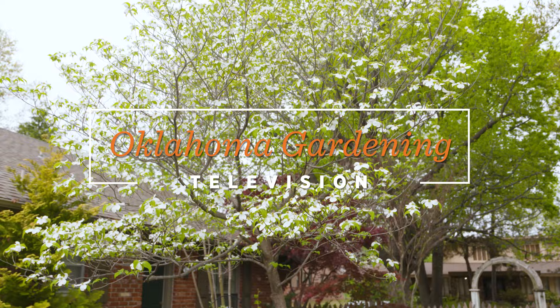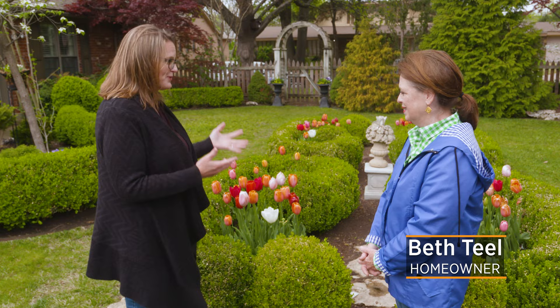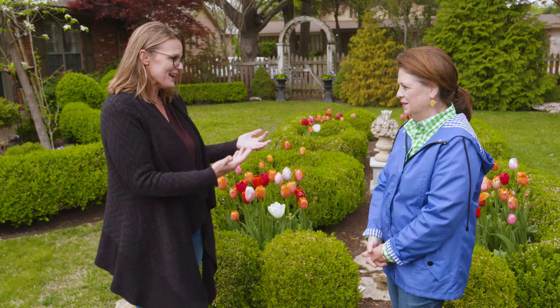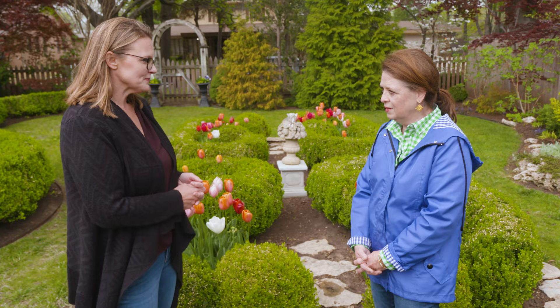Today we are at Paul and Beth Till's garden. If you're anybody in the gardening world in Oklahoma, you've probably heard of Beth Till's garden. Today is a sneak peek of what's going to be on the Tulsa Garden Club Garden Tour. Beth has lived there nearly 39 years and has been gardening for about 20 of those years.